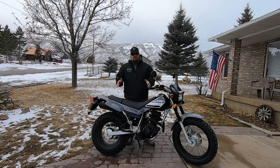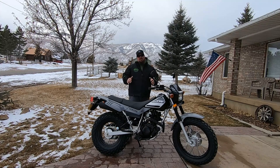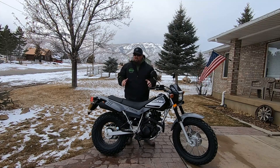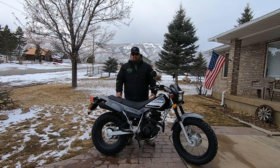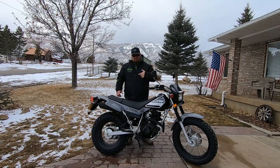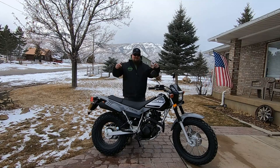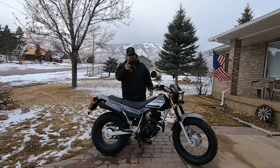So there you go — I just bought a 2021 TW 200, and I have a ton in store for this bike. If you haven't already, make sure to hit like, hit subscribe, and follow along because this is gonna be pretty cool. My name is Matt, this is Mob Street, and this is my new 2021 TW 200. Thanks for watching.